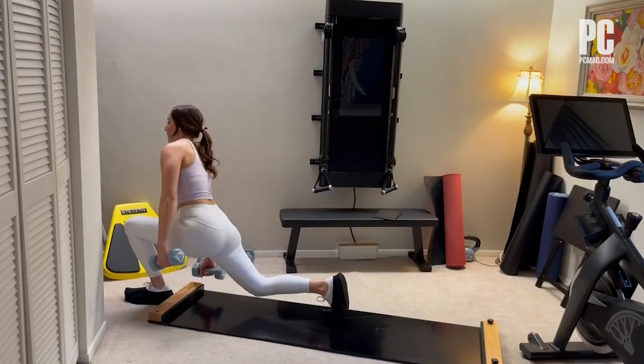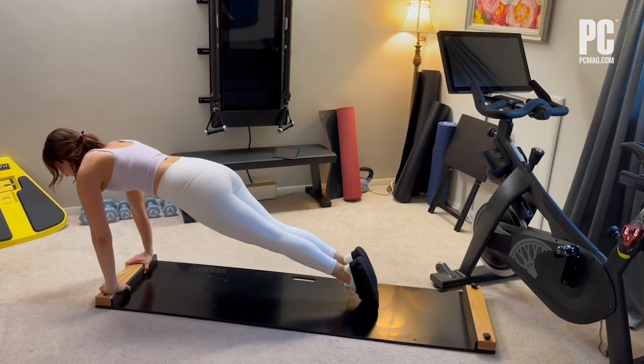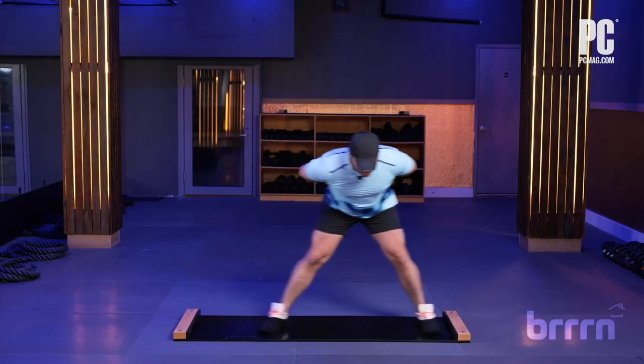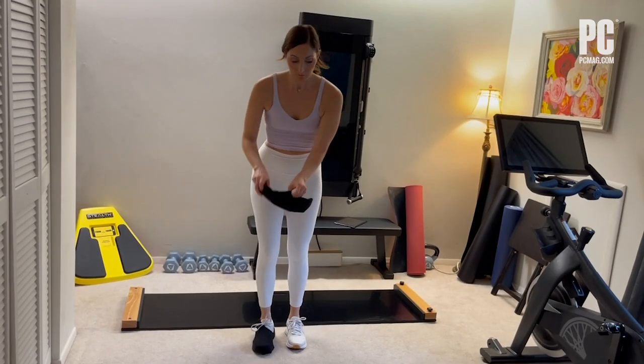The lateral movement of sliding might take a bit of practice at first, but it's an efficient, effective workout. After just 10 minutes of sliding, you'll probably be sore the next day.